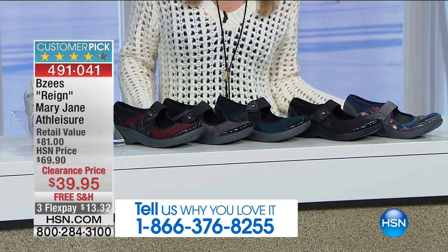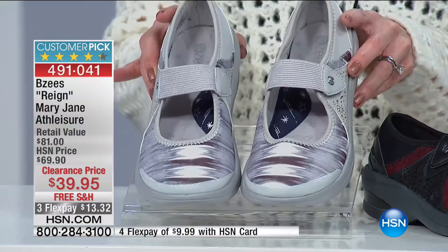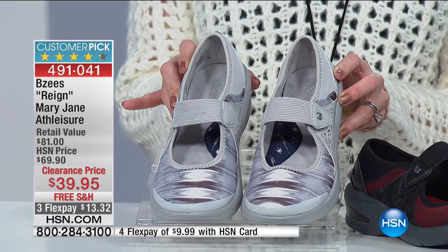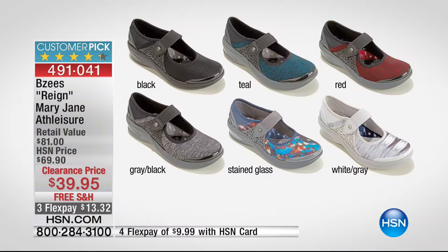We have from Beezy's a very classic style called the Rain — a Mary Jane athleisure style. It's an updated Mary Jane look with Beezy's technology, comfort, and machine washability. These are $39.95 with free shipping and handling — only $13 and change to get home. Right now I have all six colors available, sizes 6 through 11, in medium and wide widths.